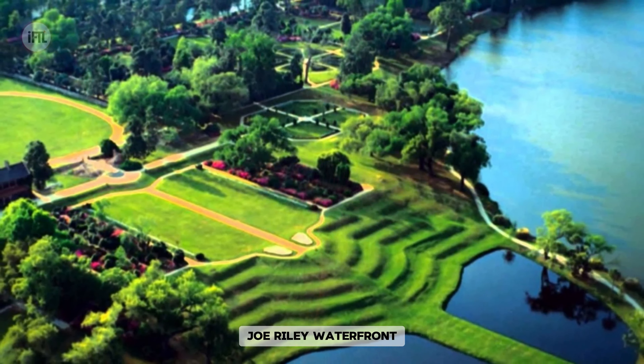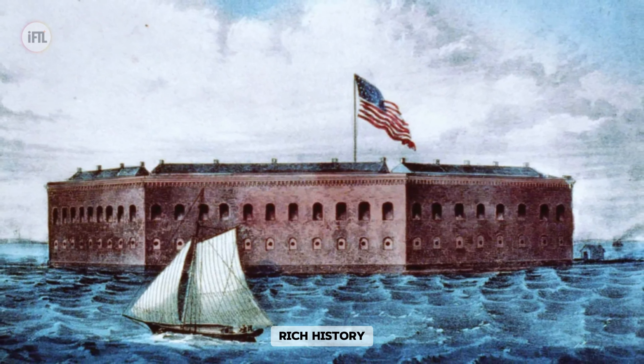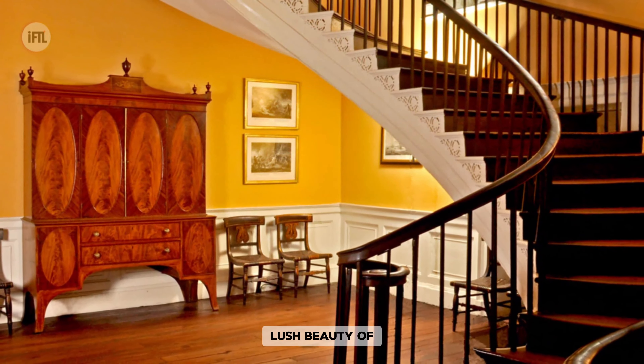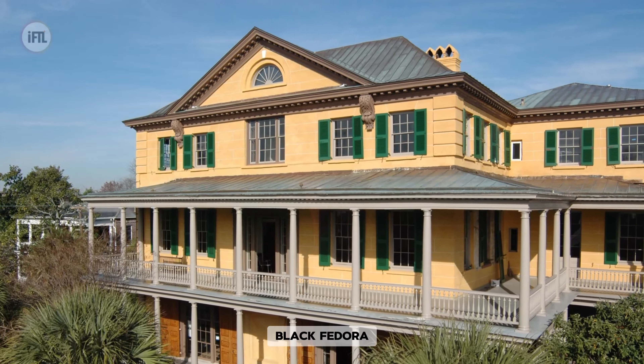To explore Charleston's top attractions, from the serene Joe Riley Waterfront Park to the historic Middleton Place, discover the city's rich history at Fort Sumter National Monument and marvel at the architectural wonder of the Arthur Ravenel Jr. Bridge. Don't miss the lush beauty of Magnolia Plantation and Gardens or the unique entertainment at the Black Fedora Comedy Mystery Theater and Shoppe.